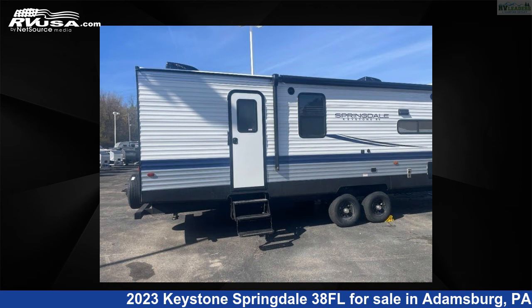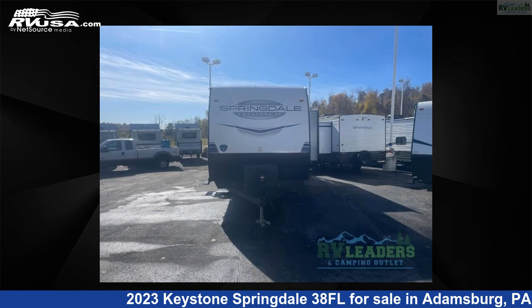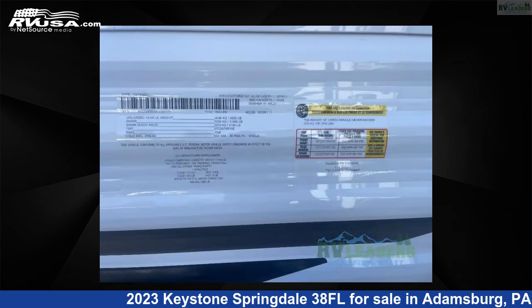The floor plan layout of this travel trailer features a front living area, rear bedroom, and two entry/exit doors. For more information and pricing on this unit, and to see all units available for sale by RV Leaders, visit rvusa.com.